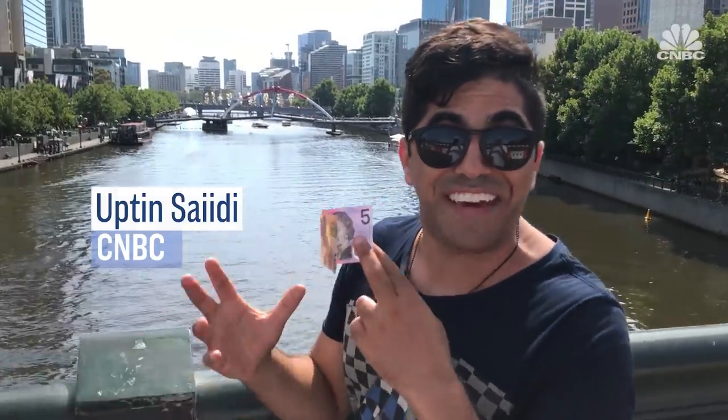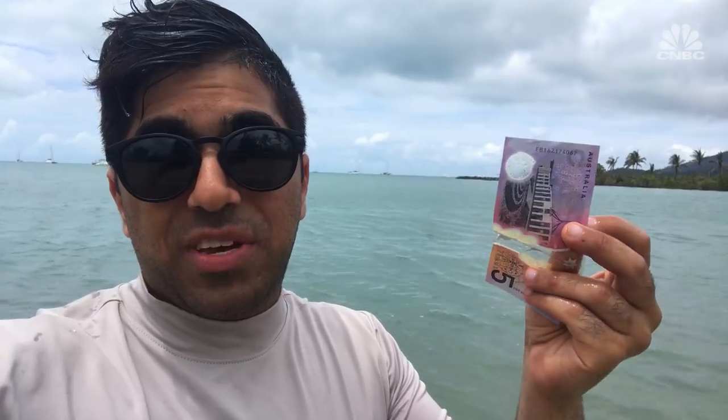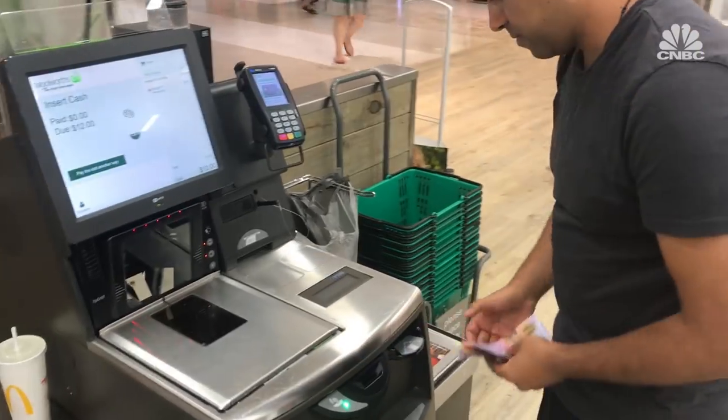Australia's currency is one of the most advanced banknotes in the world. You can do almost anything with it. You can see through it. It can even withstand hot tea, and it dries pretty quickly. You can even surf with it. But maybe the best part? You can also use it to buy things.